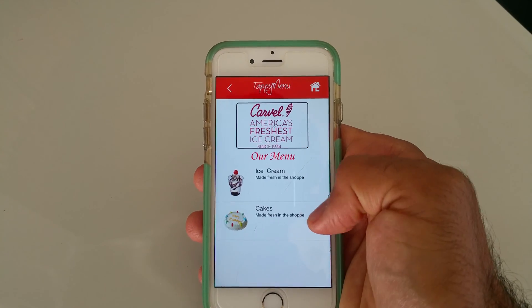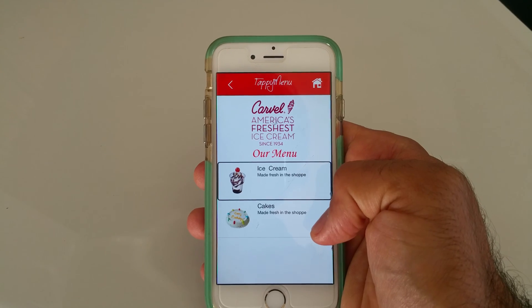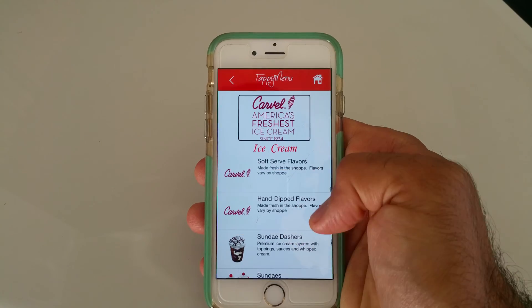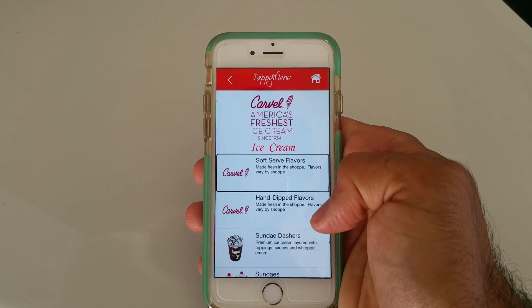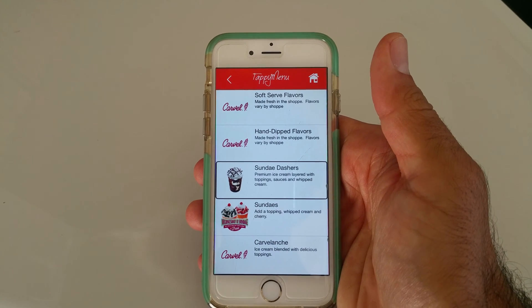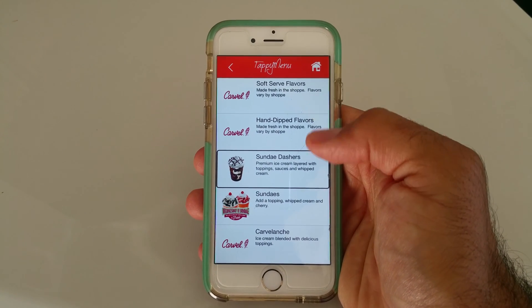After selecting Carvel, the VoiceOver reads the menu categories: Home Button, Carvel, Ice Cream, Soft Serve Flavors, Made Fresh in the Shop, Hand Dipped, Sundae Dashers — Premium Ice Cream Layered with Toppings, Sauces and Whipped Cream.